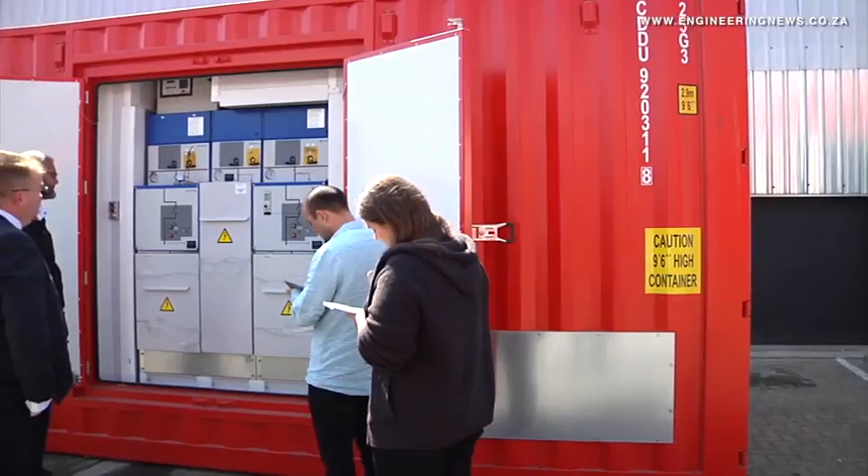We have always manufactured a range of generators specifically designed for rental customers — more robust equipment, easy to transport and easy for customers to connect to. In 2017, Himoinsa Southern Africa, our subsidiary, actually started renting to customers directly as Himoinsa.